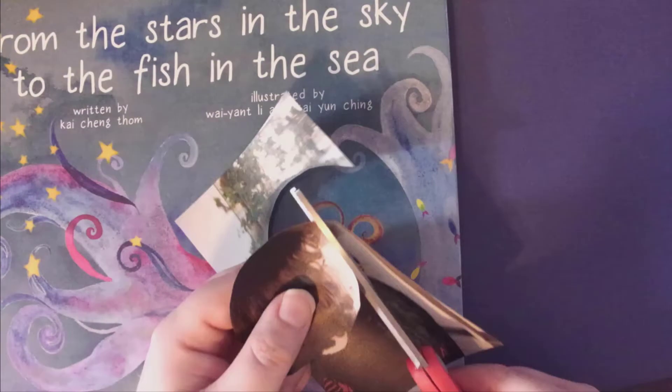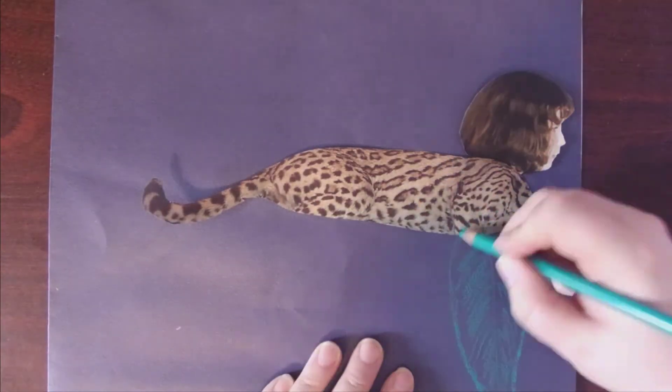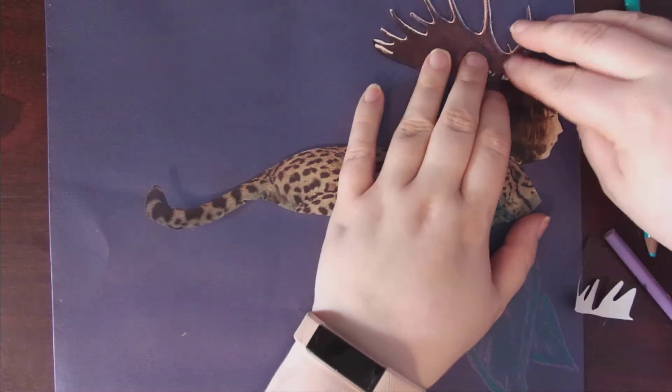Find or copy a picture of yourself and cut out your face from the photo. Place your face on a good background. Glue or draw your nature examples around your face, or combine the two, until you have a collage that shows off your metamorphosis.